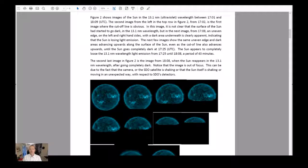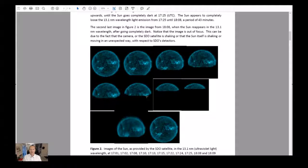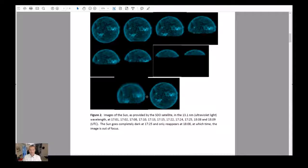So until the sun goes completely dark at 1725, the sun appears to completely lose the 13.1 nanometer wavelength light emission from 1725 until 1808 — a period of 43 minutes. The second last image in Figure 2 is from 1808, where the sun reappears in the 13.1 nanometer wavelength after going completely dark. Notice that the image is actually out of focus. This can be due to the fact that the camera or the SDO satellite is shaking, or that the sun itself is shaking or moving in an unexpected way with respect to SDO's detectors.